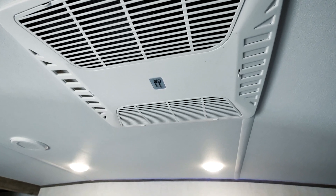As you can see right here, this is your second AC in the bedroom. Guys, it doesn't get any better than this.